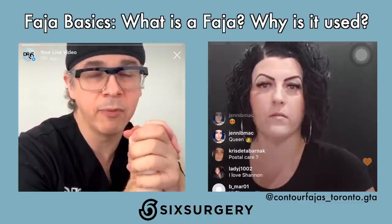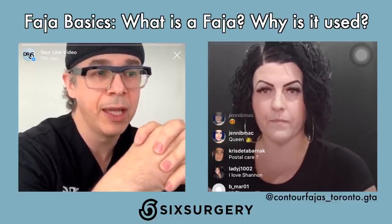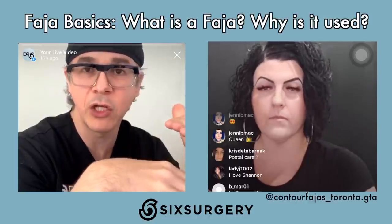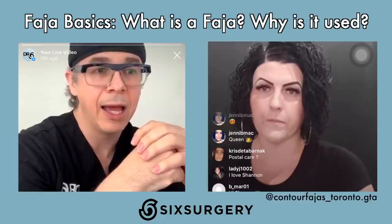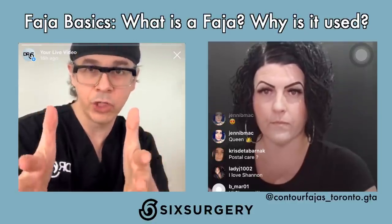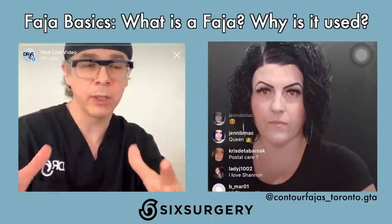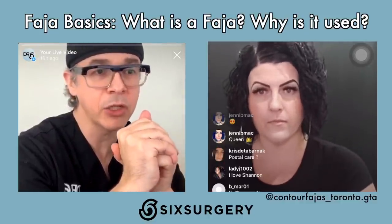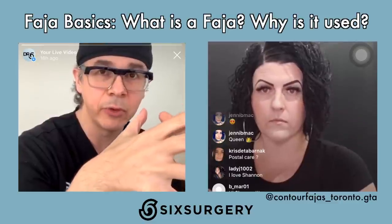The doctor explains that for many years he used standard post-op binders and compression garments after surgery, but had two problems. First, they tended to develop folds, and despite stressing to patients to move and straighten them, lumps, bumps, and lines still formed. Second, they only squeezed in a simple shape, whereas a well-measured and well-contoured FAHAS helps create the curves achieved during surgery. About a year and a half ago, some patients went to Shannon for a FAHAS after liposuction and the doctor was really impressed at the beautiful shape the FAHAS was able to create.